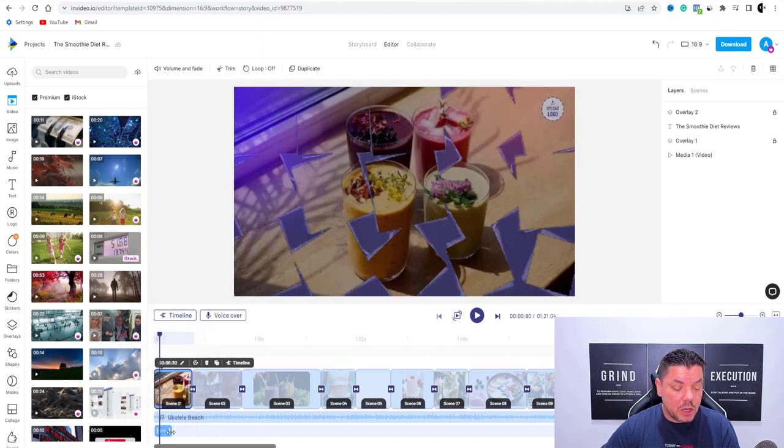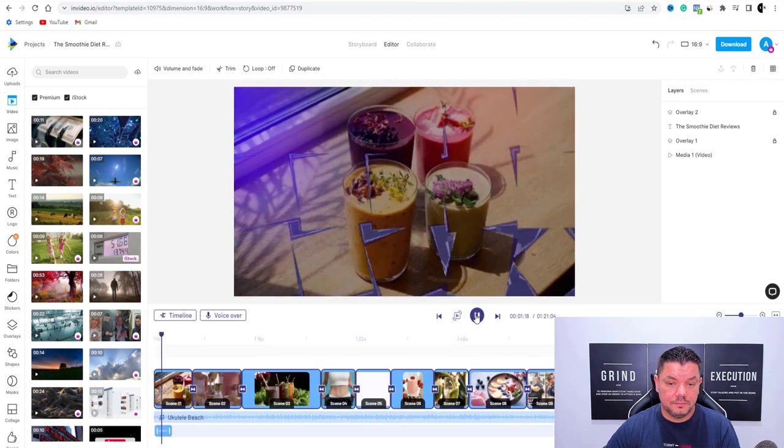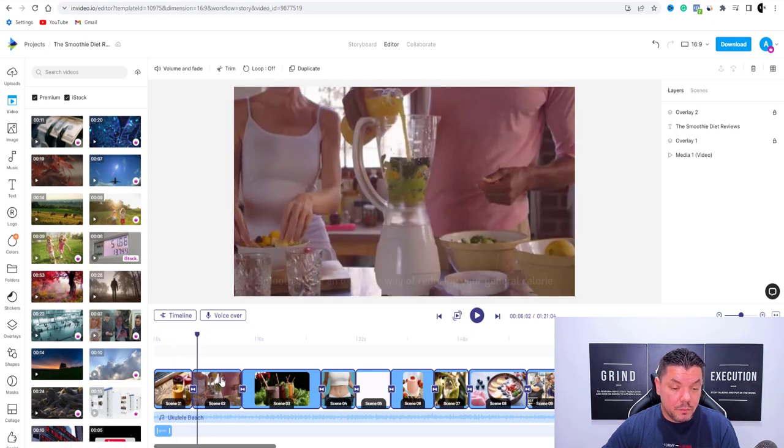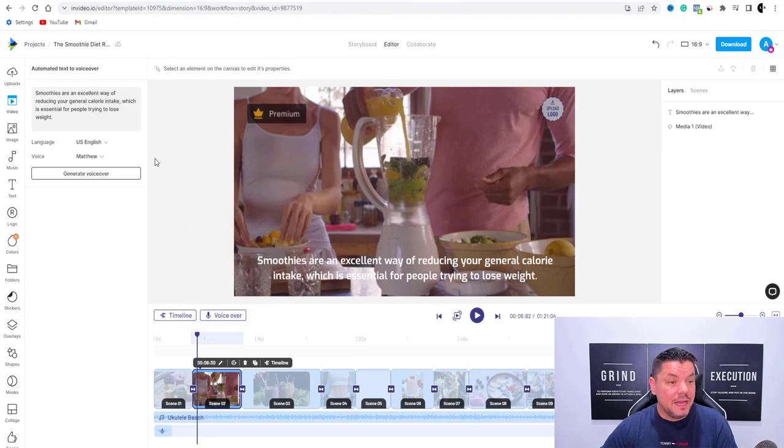Once you hit add, you can see that it's right there now. You can actually move this over if you want to, or you can leave it where it is and play this. And if we play this now — 'The smoothie diet reviews.' As you can see, it says the smoothie diet reviews — this is how the video is going to start. Now what we want to do is come over to this tab, click on voiceovers, automated text to speech, and now it's going to read this out. Then go to generate voiceover.